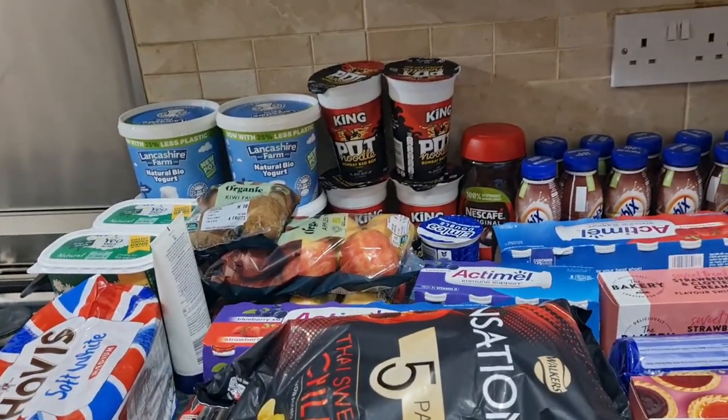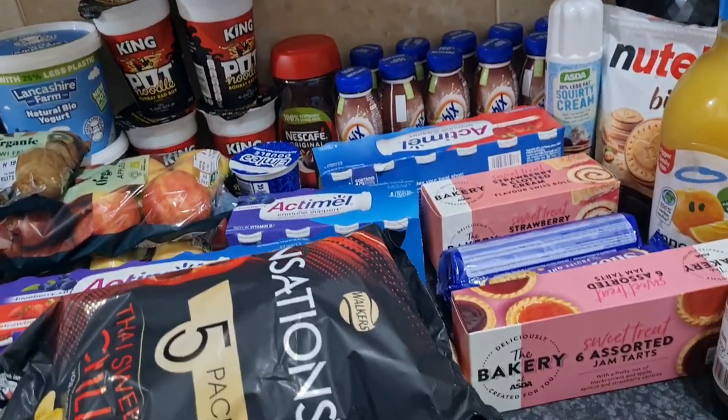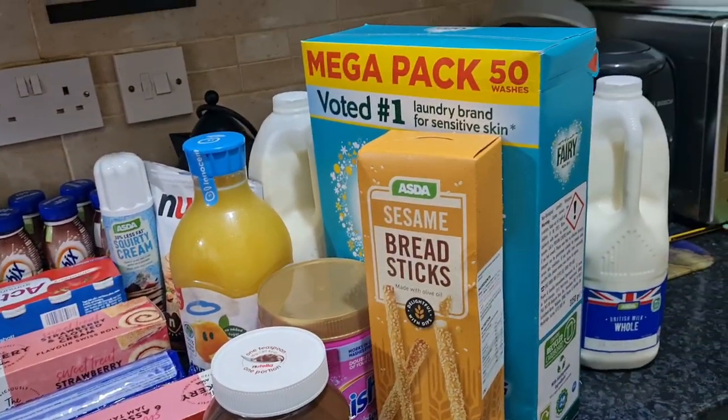So yes, this is my shopping. And here it is. I just hope you all enjoy this vlog. Take care, look after yourself. Assalamu alaikum!